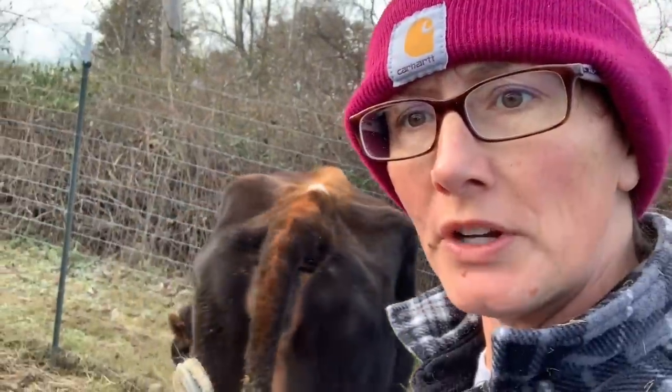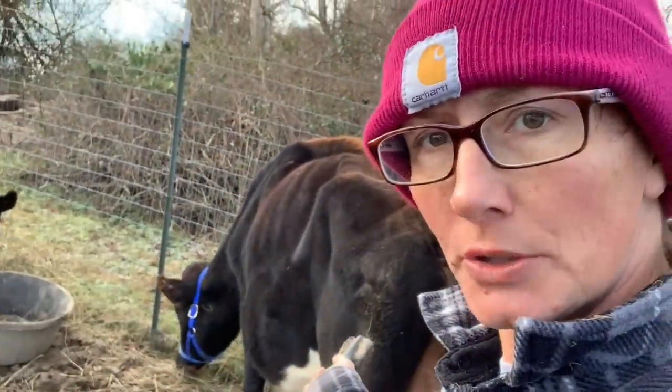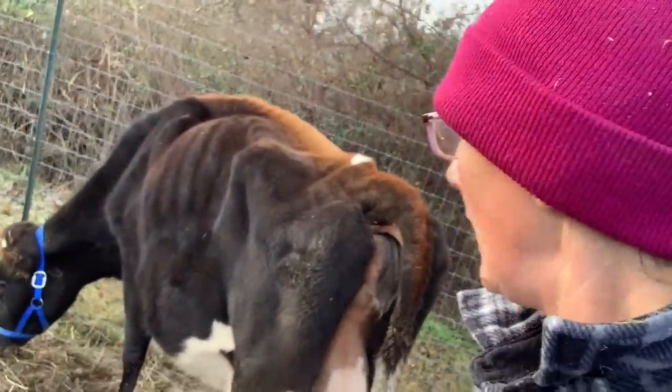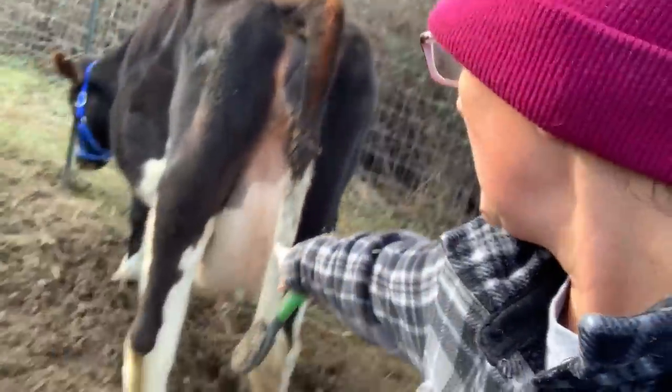Here I am again every day. Here's what I want to do as I intro this video. So we know that she's looking pretty bred. I want you to look down here guys real quick as I'm brushing her. You see her udder?